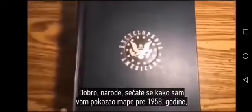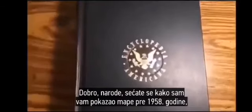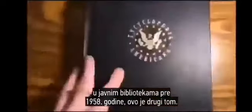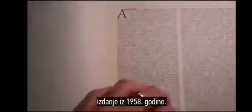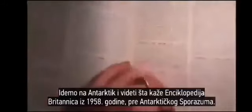Hey guys, remember how I showed you the maps that were here on Earth before 1958, before the governments took them out? I'm going to show you the Encyclopedia Britannica's in the public libraries before 1958. Here is Volume 2 out of the Alphabet A, and we're going to flip to Antarctica. This is from 1958, as you can see.